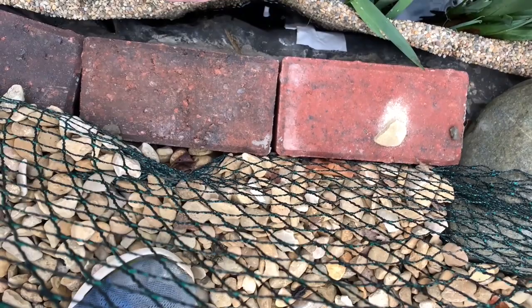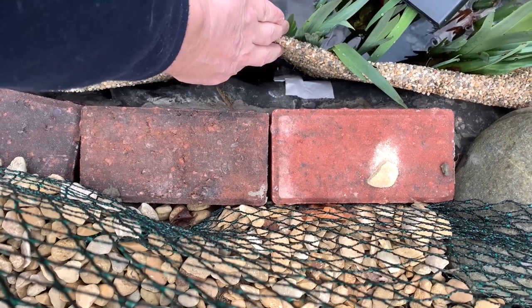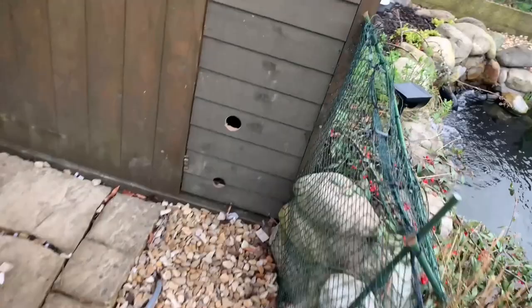I worked out why pretty quickly. A couple of years ago, while cutting the marginal plants back, I cut the liner on a fold, which is a nightmare place to fix and patch. I used some liner tape, which worked. However, when placing the gravel liner, I probably damaged this fix. I therefore removed the old tape and replaced it. All was fixed, and the pond holds water again.